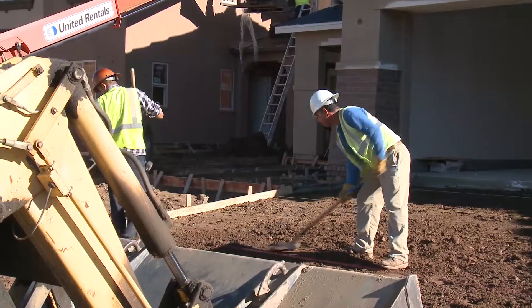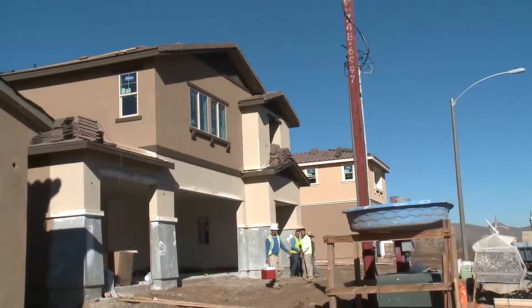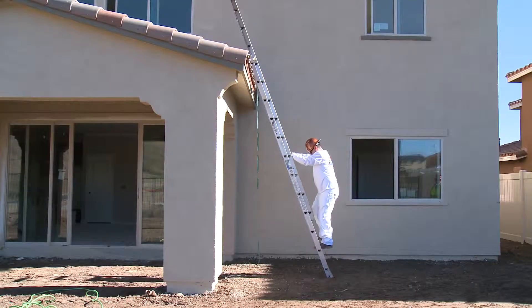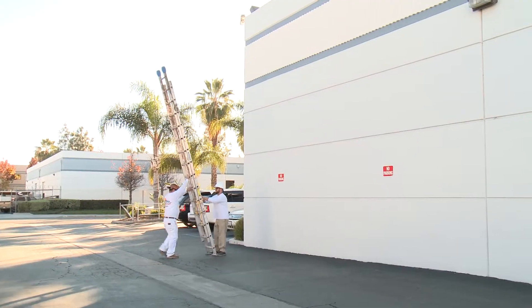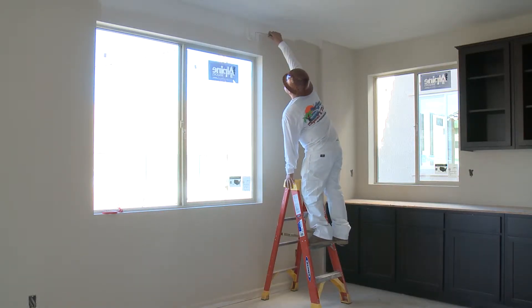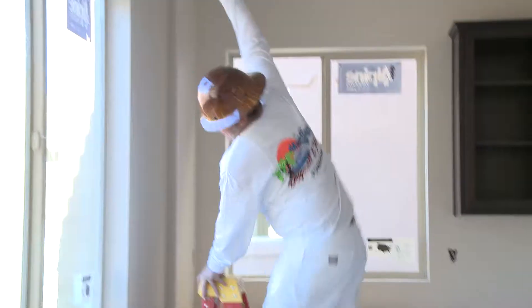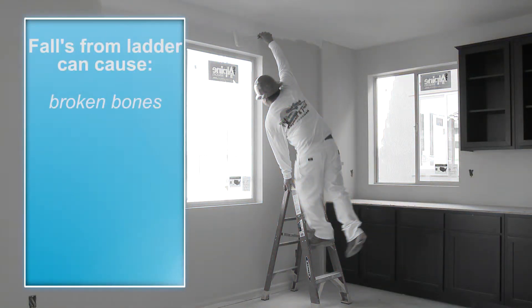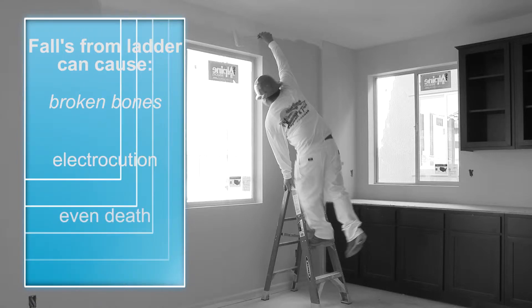Hello and welcome to West Coast Drywall and Paint's video training series. Today we're going to be looking at ladder safety. Ladders are used in many situations. Misuse of ladders or careless actions can result in serious injuries from falls or electrocution. Falls from a ladder can cause broken bones, electrocution, or even death.